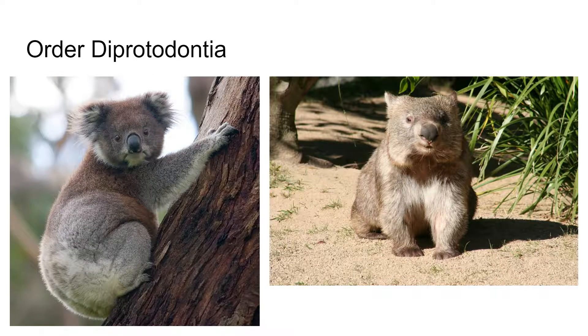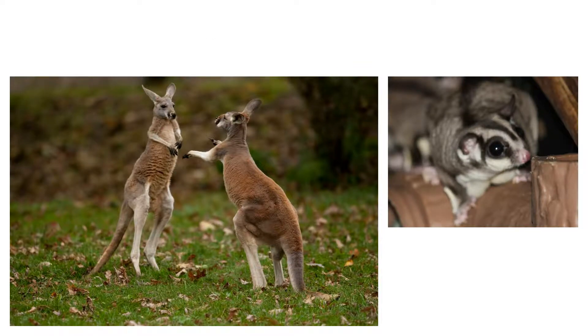And then Diprotodontia — this is the order of marsupials that we are most familiar with. This includes koalas, wombats, Australian possums, wallabies, kangaroos, and the sugar glider. They're a very diverse group containing mostly herbivores. Again, these animals are confined to Australia, Tasmania, New Guinea, and islands in the East Indies. There's the kangaroo and the sugar glider — a very famous group of animals.